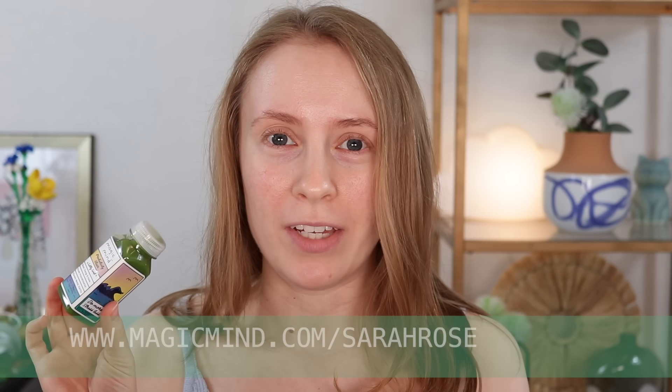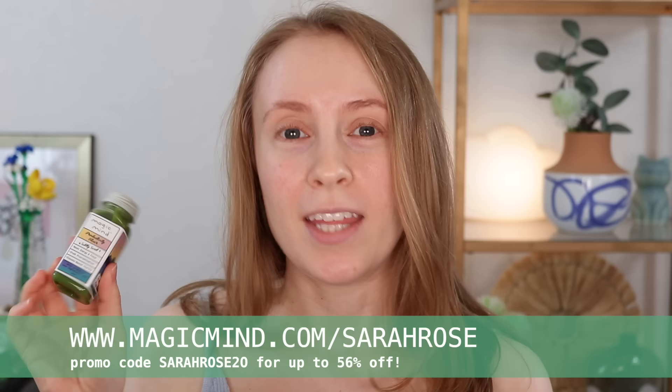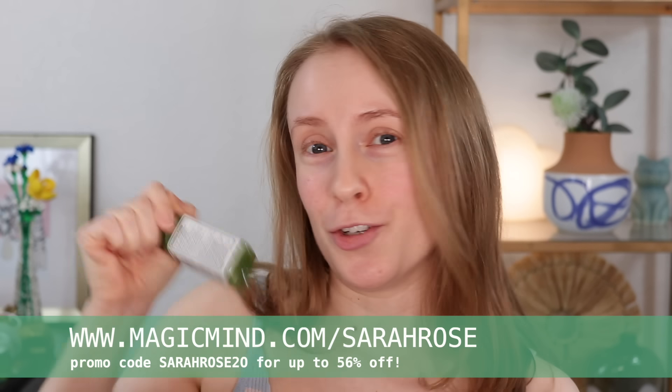Before we get into the try-on, I wanted to remind you guys that my discount code with Magic Mind is still good for another few days. I've been loving their productivity shots as a replacement for coffee — my heart breaks but I really can't drink much coffee anymore because it makes me so jittery. The Magic Mind shots give me sustained energy throughout the day without the jitters or the energy crash. The link and discount code are down below — thank you to Magic Mind for sponsoring my channel.